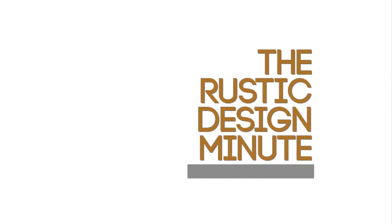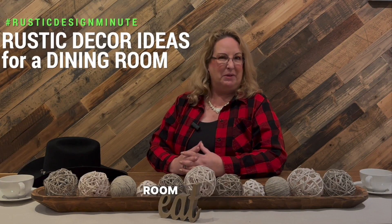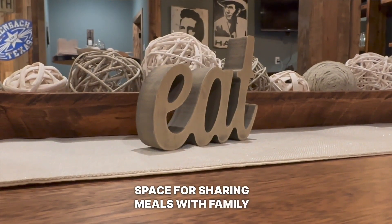Welcome to the Rustic Design Minute. Get ready to be inspired by these fabulous ideas. We're going to talk about rustic ideas for a dining room that will help you create the perfect cozy and inviting space for sharing meals with family and friends.